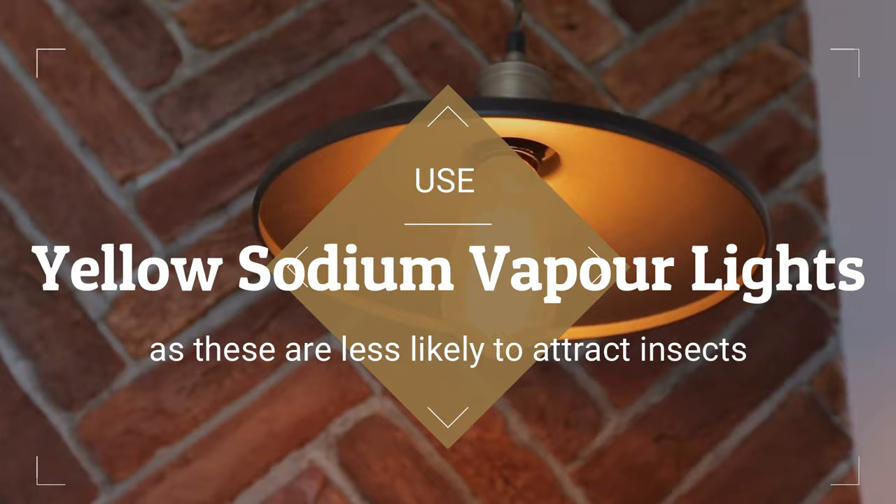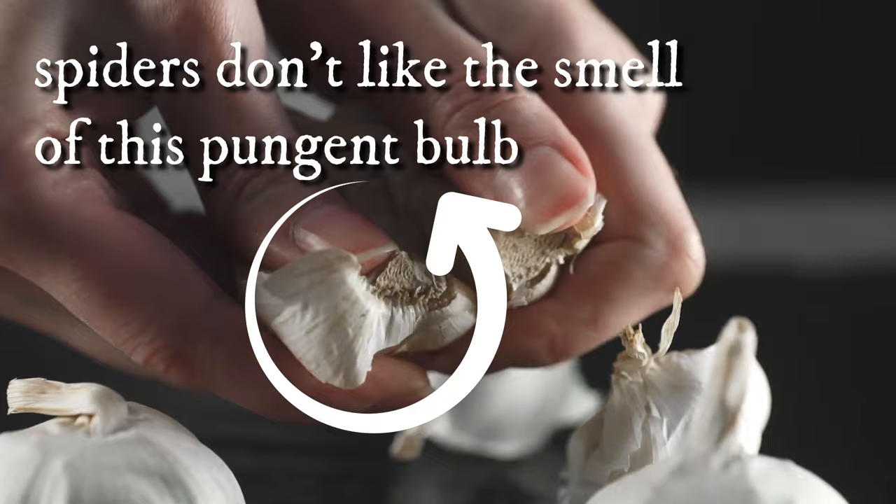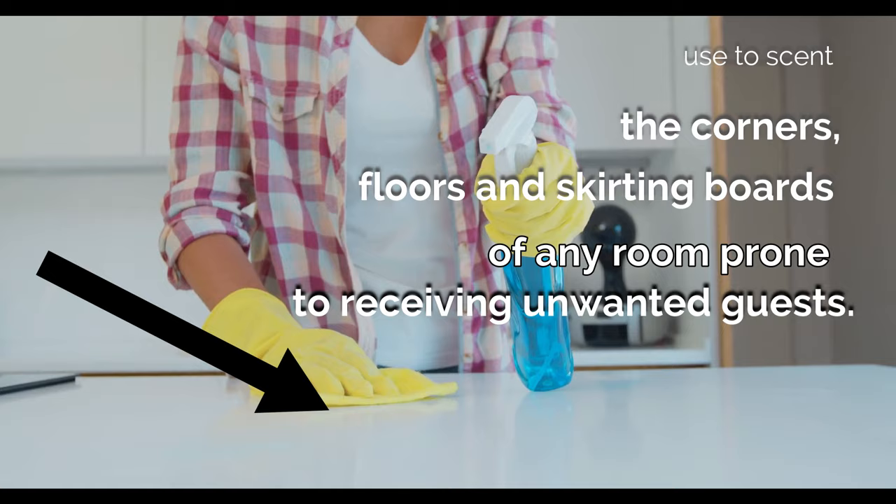13. Garlic. Known for its vampire-repelling properties, it turns out spiders don't like the smell of this pungent bulb either. Depending on how strong a scent you yourself can cope with, either put whole cloves or crushed cloves into a spray bottle filled with water and use to scent the corners, floors, and skirting boards of any room prone to receiving unwanted guests.